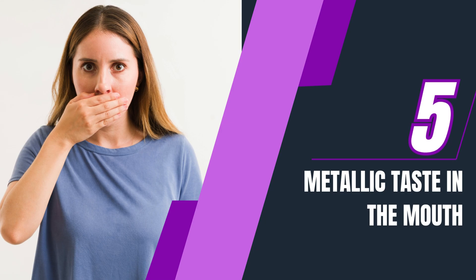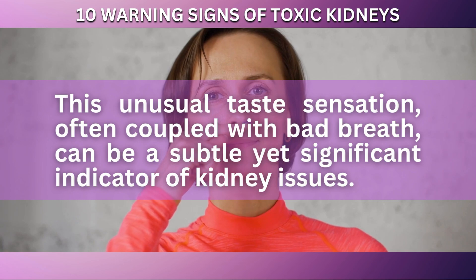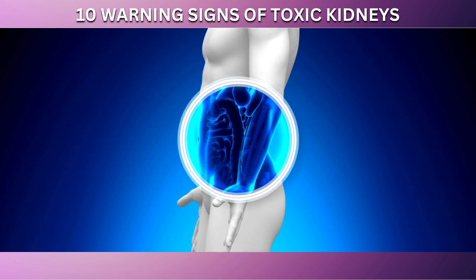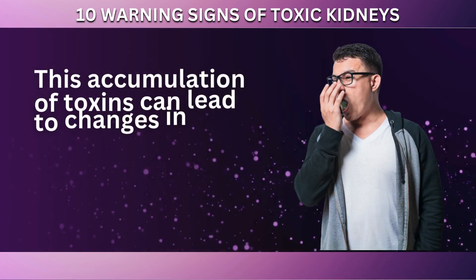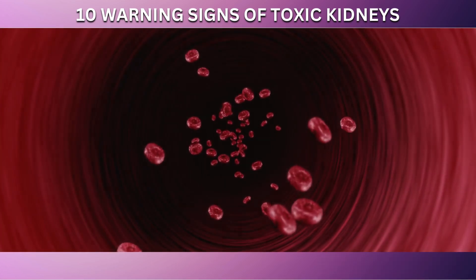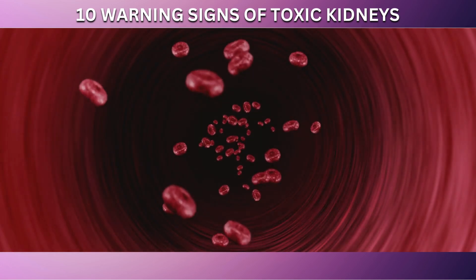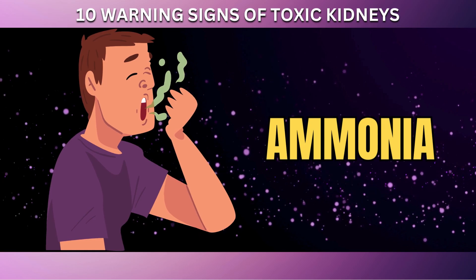Now, let's dive back into our countdown. Occupying the fifth spot on our list of warning signs for toxic kidneys is experiencing a metallic taste in the mouth. This unusual taste sensation, often coupled with bad breath, can be a subtle yet significant indicator of kidney issues. When the kidneys are not functioning properly, they can struggle to filter and eliminate toxins effectively. The buildup of urea in the bloodstream is a common result of impaired kidney function. When urea is broken down in the saliva, it produces ammonia, which can cause a metallic taste or bad breath.